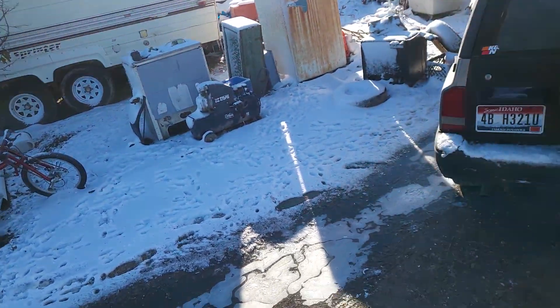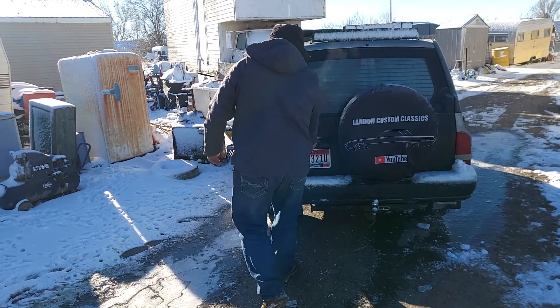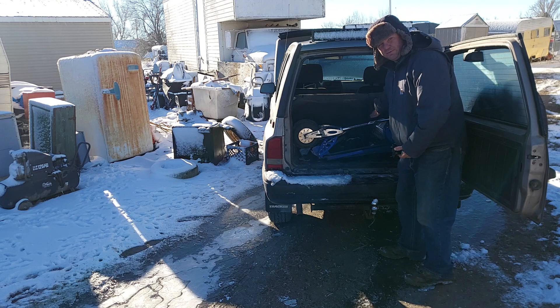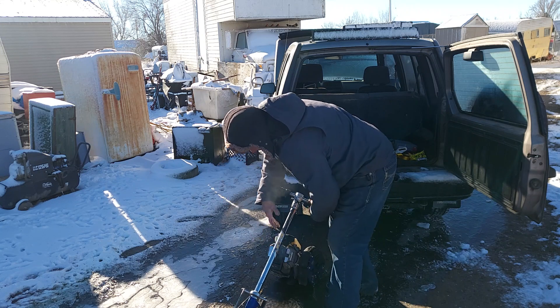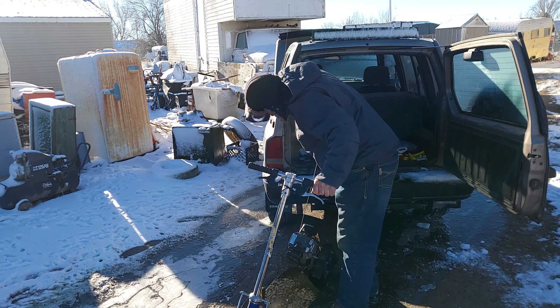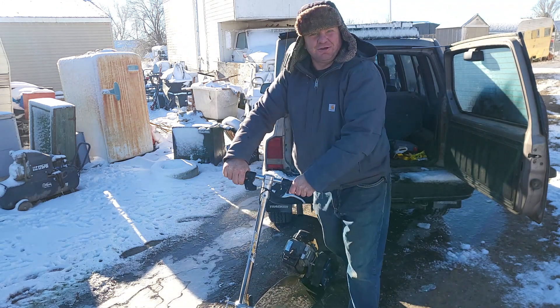That's why we have the emergency escape pod that conveniently fits right in the back of your car. You just grab this baby, pull the handle, whip the handlebars up, and you're back on your way.